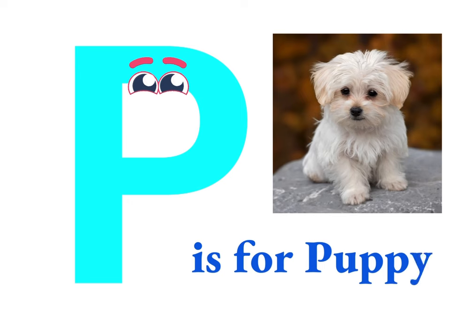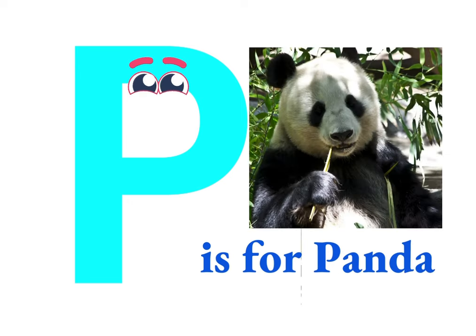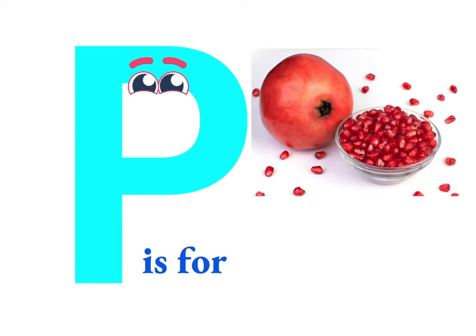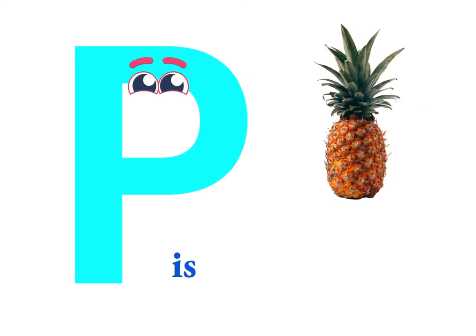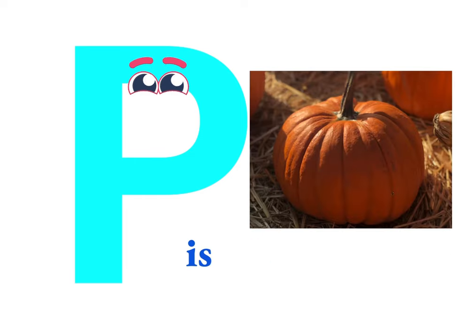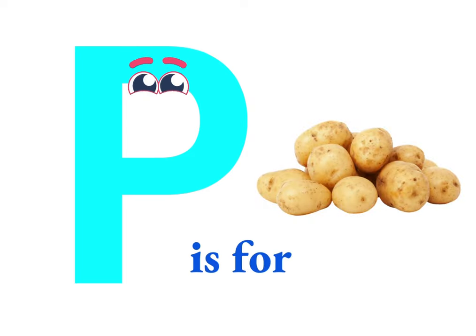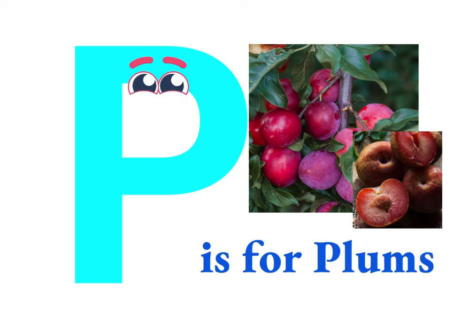P is for puppy, P is for panda, P is for pig, P is for pomegranate, P is for pineapple, P is for papaya, P is for pumpkin, P is for potato, P is for plums.